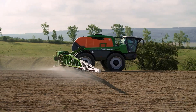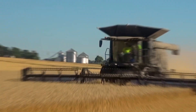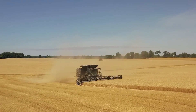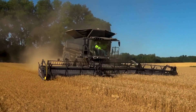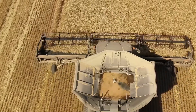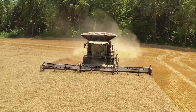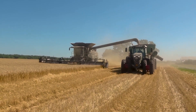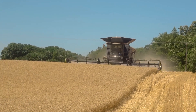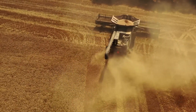Meet the AGCO Fendt Ideal Combine, a real game-changer in the harvesting world. With its smart technology, it's like having a brainy assistant in the field, ensuring every grain is picked at peak perfection. It separates the wheat from the chaff with a precision that would make a surgeon jealous. Farmers rave about its intuitive operation and how it turns a mountain of data into easy decisions, making even the most complex harvest feel manageable.